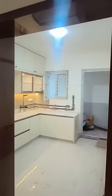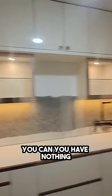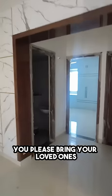This is genuinely ready to move in. You have nothing to worry about — it's a hassle-free, worry-free experience for you and your family. I'll take care of everything. Just bring your loved ones and your clothes, and you can start living. It is very well done.